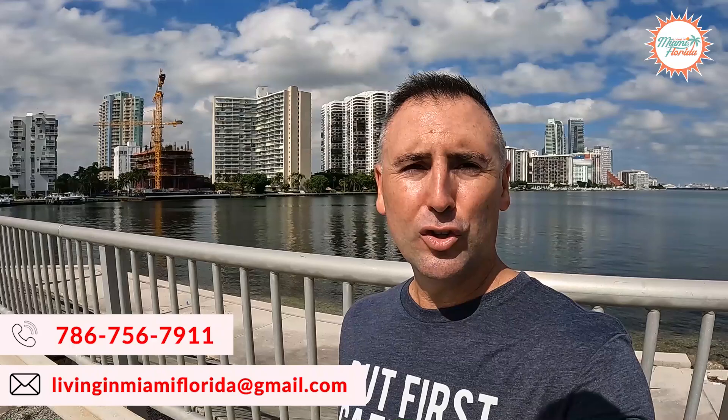Alright guys, we made it. We started at the northeast part of Brickell and now we're at the south part at the causeway that connects to Key Biscayne. I hope you got a good feel of what Brickell is all about. It's a great neighborhood for residential living, working, eating, and playing all in the same area — the most walkable neighborhood in all of Miami. When you reach out to us, let us know your lifestyle because that's the number one determining factor in choosing the perfect neighborhood. Give us a call, shoot us a text, send us an email, DM us on social media — days, nights, and weekends, we got your back. Until next time, hasta luego.